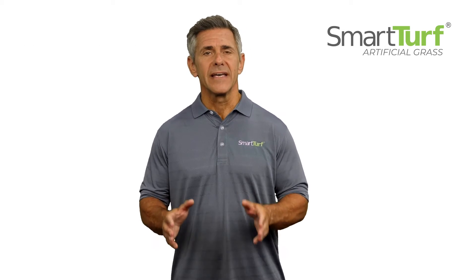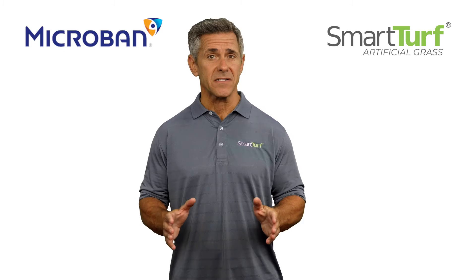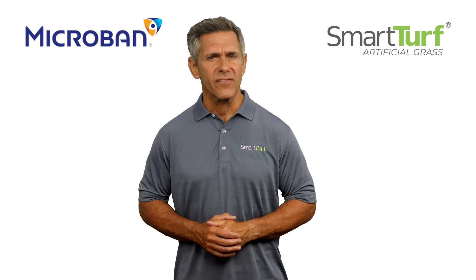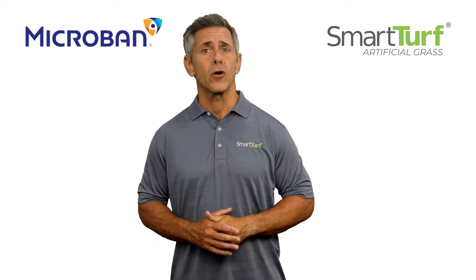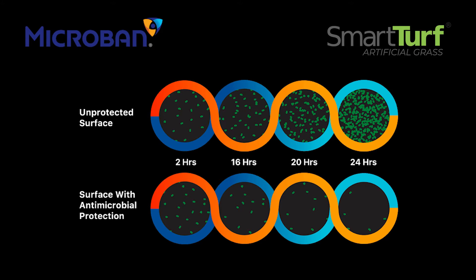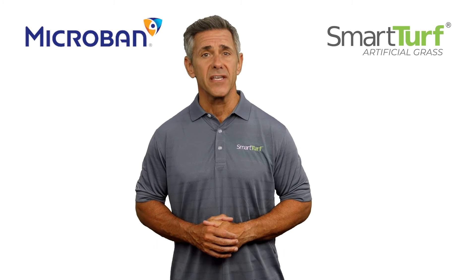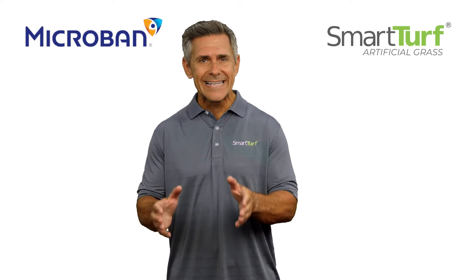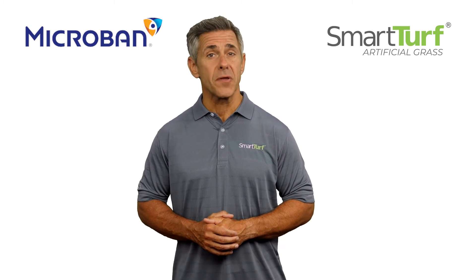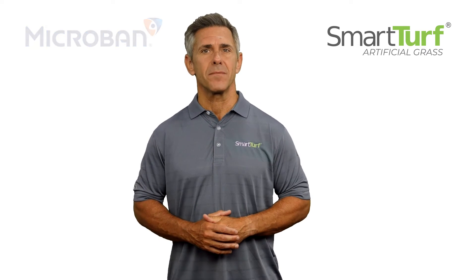Second, SmartTurf is the exclusive artificial grass partner of Microban International. That means our artificial grass is the one and only artificial turf with Microban antimicrobial technology, which inhibits the growth of bacteria, mold, mildew, and reduces odor-causing bacteria by 99%. Consumers love the peace of mind knowing that their family members and pets are living on the cleanest synthetic turf in the industry. This amazing feature is integrated into the product, so it will never wash off or wear out, and will stay active for the life of the product.